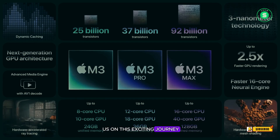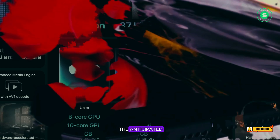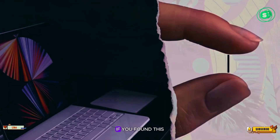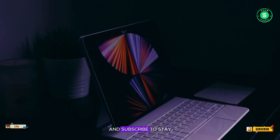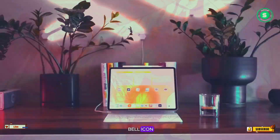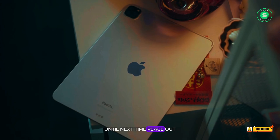Thank you for joining us on this exciting journey through the world of technology. We hope you enjoyed our deep dive into the anticipated 2024 iPad Pro. Don't forget to hit the like button if you found this video informative and subscribe to stay updated on all things Apple. Remember to click the bell icon to get notified whenever we post new content. If you have any thoughts or questions about the iPad Pro, leave a comment below. We love hearing from you. Until next time, peace out.